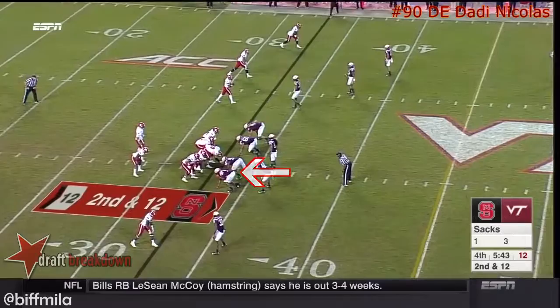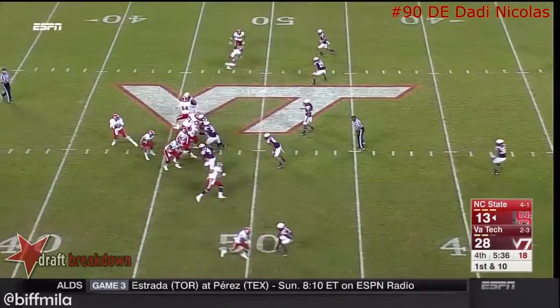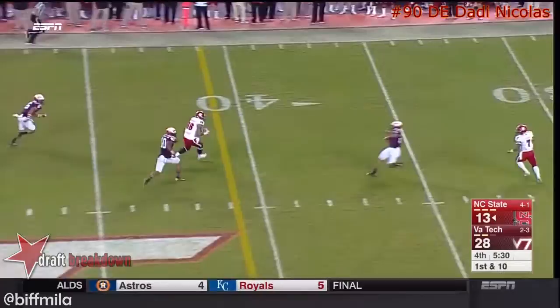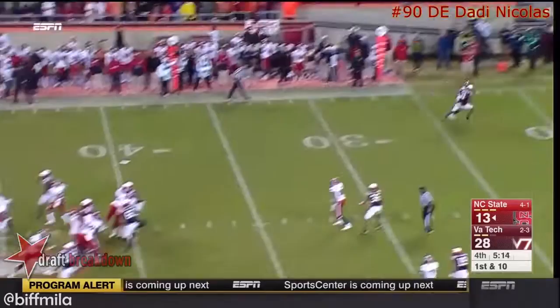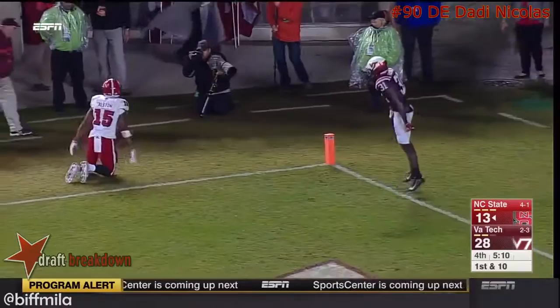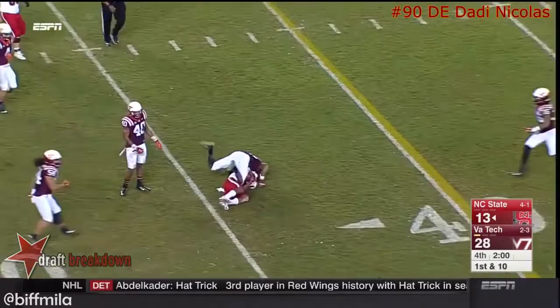Second and 12, pressure again — Brissette hit again, somehow got the throw off, now a flag is thrown by the officials. Brissette on the move again, throws across his body — nice delivery to the tight end. That's Greenwich with the catch. Now the ball comes out, but I think they spotted him down. Brissette thrown across his body going left — the throw is incomplete. Brissette in the pocket, stepping up, spinning around, throws it — gets it complete, and he took the big hit.